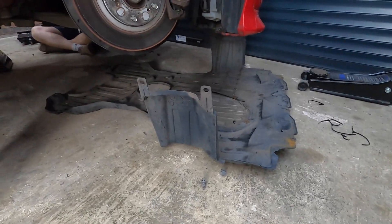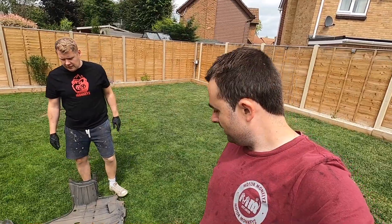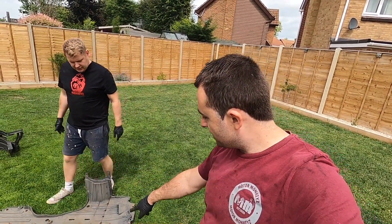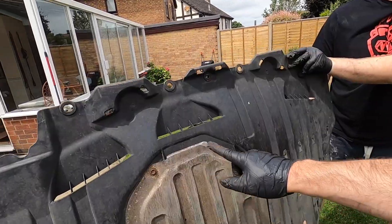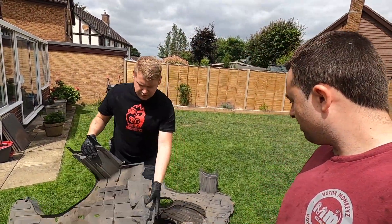We put the two under trays side by side to have a look. Matt's got both under trays on the go and they look exactly the same, which they're supposed to because it's the same car. But we definitely scraped one — this one's got some wear, the nut's gone shiny, bit of metal there. It's got some custom operation going on.